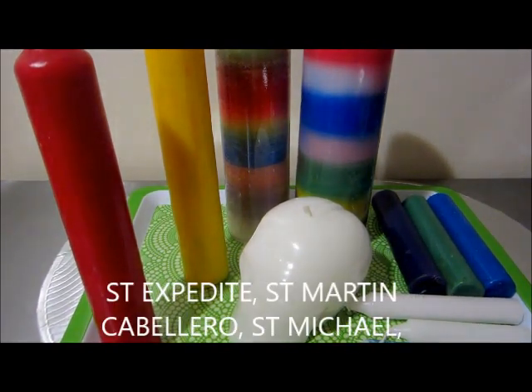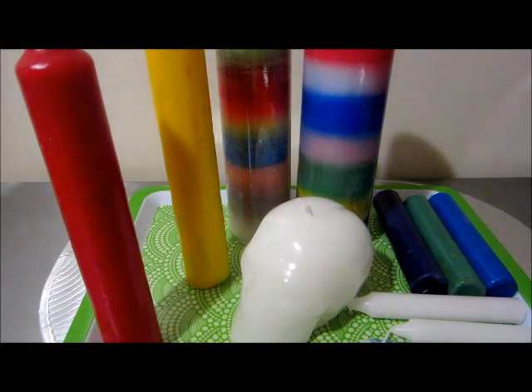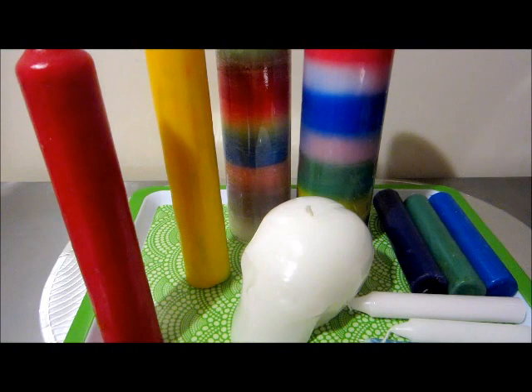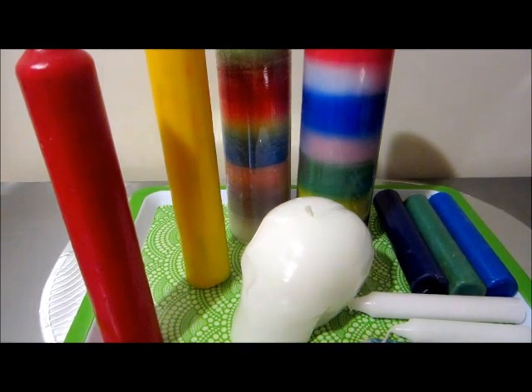I've used red on my honey jars when trying to ignite the love back into a relationship. You can use Adam and Eve oil on top of a red candle. Red also helps you attract love, so you can put attraction oil on the red candle — it brings more passion back. If you want someone to follow you and come to you, red is your color.